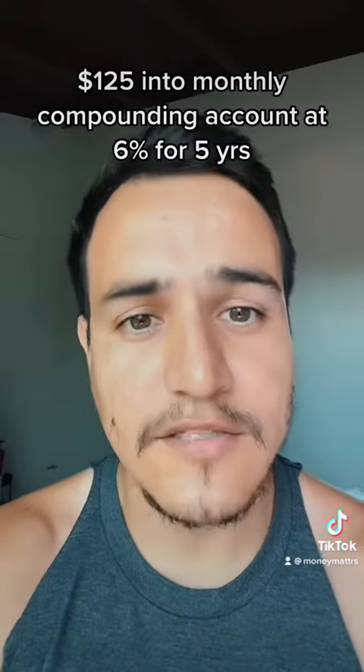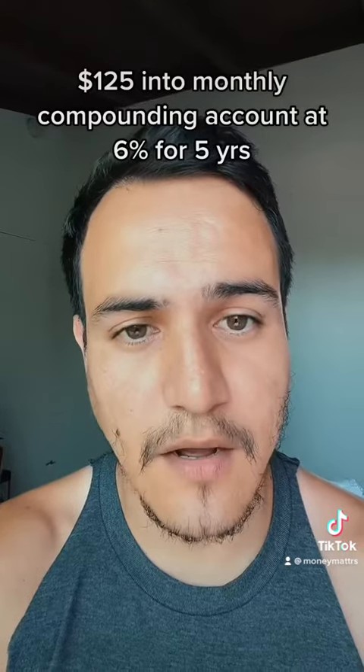That's 25 bucks a week, about 100 bucks a month. Let's just say you're investing $125 into a compounding interest account instead. Let's say this account is at six percent, it compounds every month, and you're going to do this for five years.